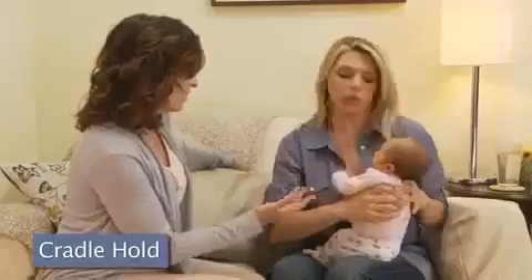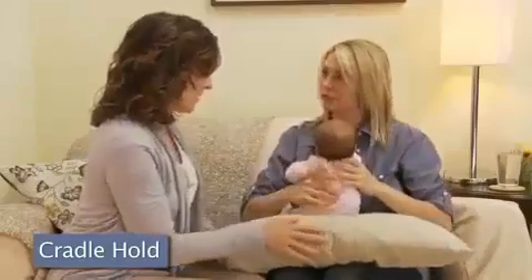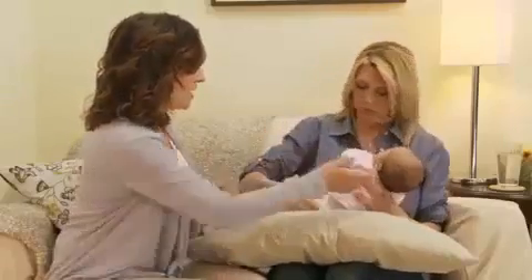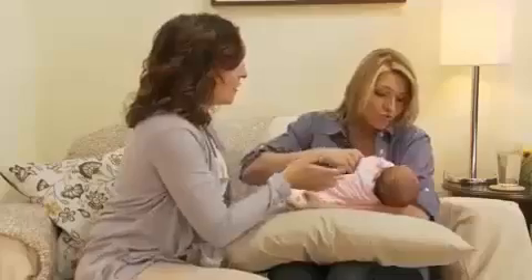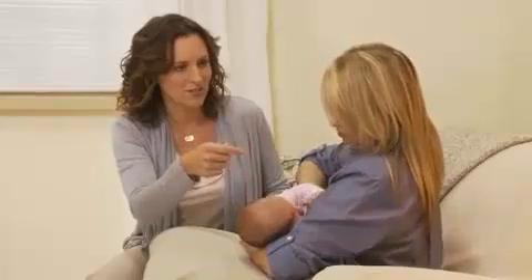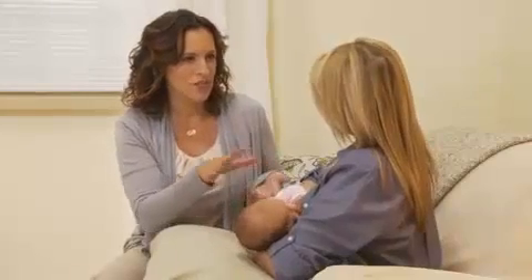Let's start with the cradle hold. Place a bed pillow on your lap or use a nursing pillow to support the weight of your baby and keep her close to you at breast level. Position your baby tummy to tummy with the head and neck in the crook of your arm. Then with the other hand, hold your breast in a C-hold — thumb on top and four fingers underneath. Be sure to keep your fingers away from the areola, the darker skin around your nipple. Your baby will latch on about an inch from the tip of your nipple, so your fingers should be out of the way.